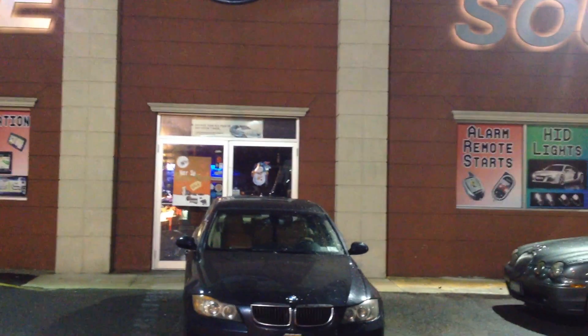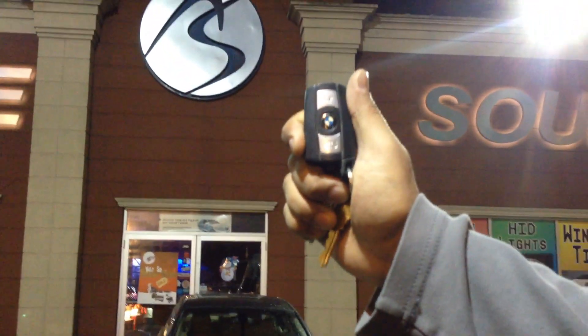Avenue Sound, Freeport, New York. We have a 2008 BMW 328 XI. This is what the factory key looks like. It's a push-to-start vehicle.